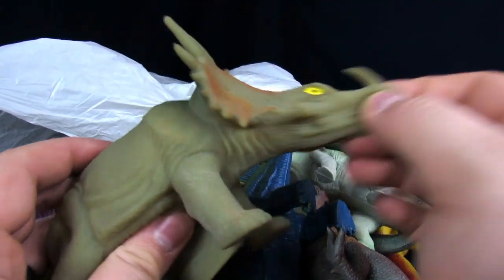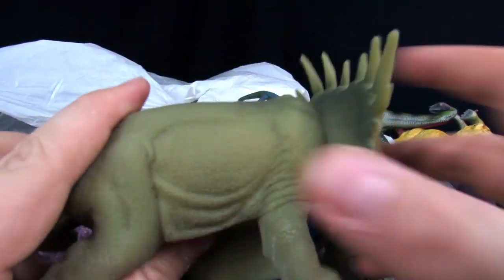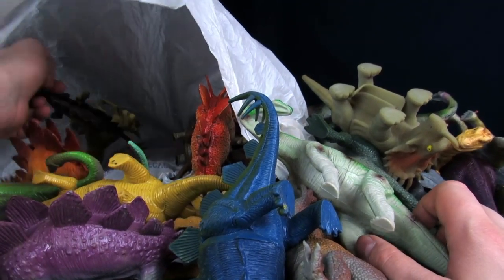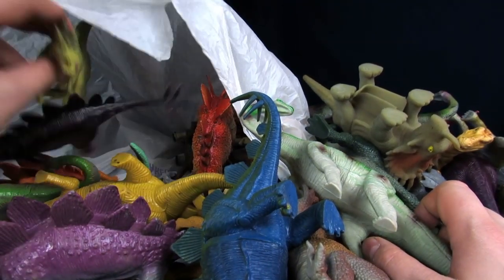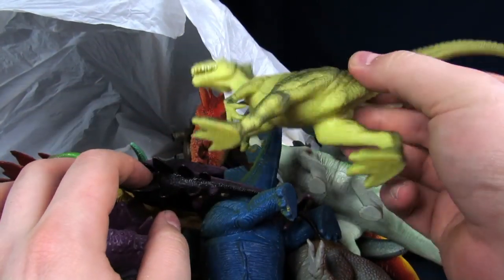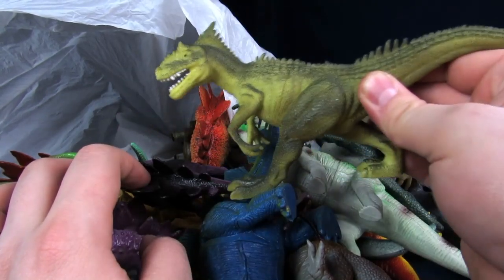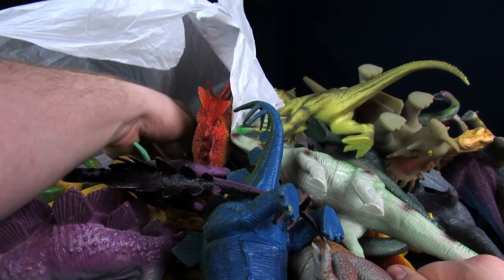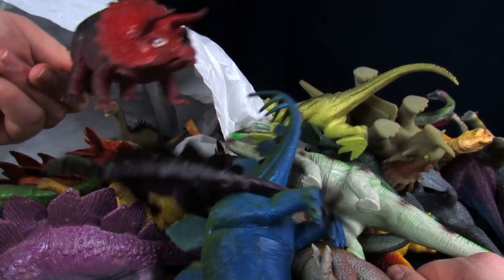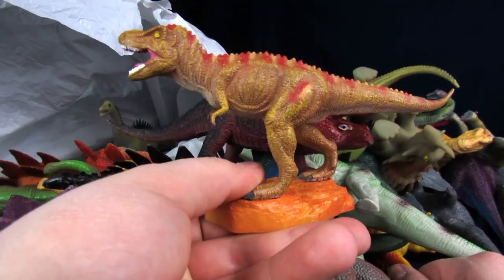You have the weirdest fascination with these things. Oh, there's an Allosaurus — or the papal wannabe? It's a dollar one. No, it's kind of cool looking though — I like all the spikies. That looks pretty much like that's the variety for the most part. This guy's got his own little stand.